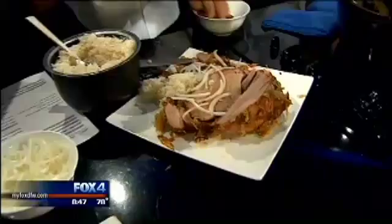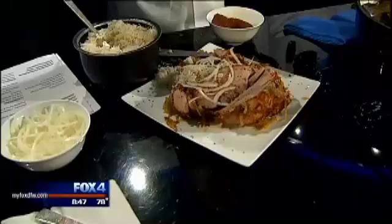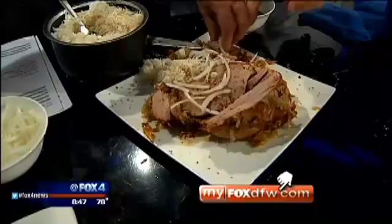We'll sprinkle a little Hawaiian salt right on it. You'll find this recipe and a link to Fearing's Restaurant on our website — just click on the Good Day page. Thanks, guys. You talk, I'm eating.